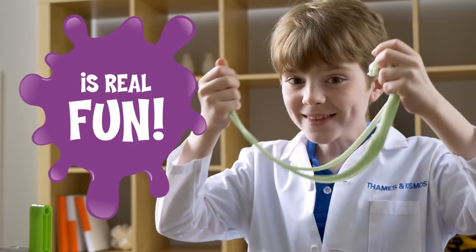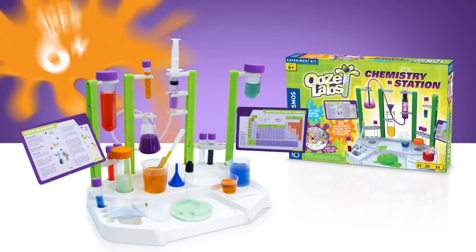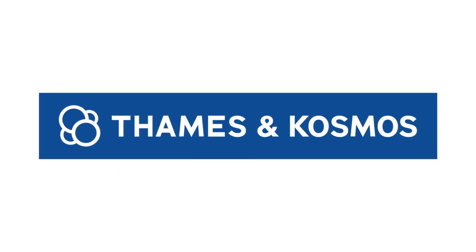Real chemistry is real fun with Ooze Lab's chemistry station, ages 6 and up, from Thames & Cosmos.